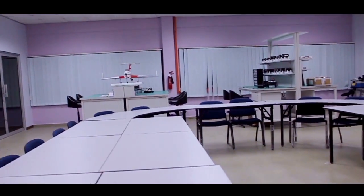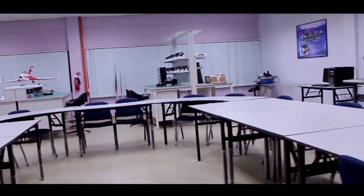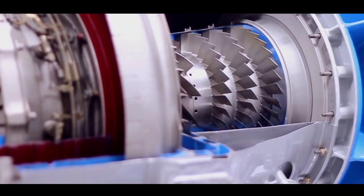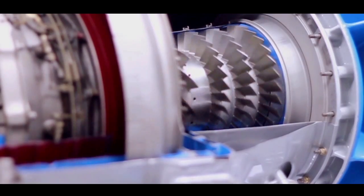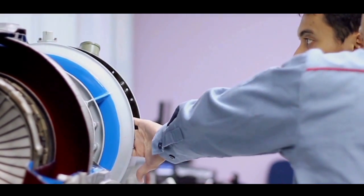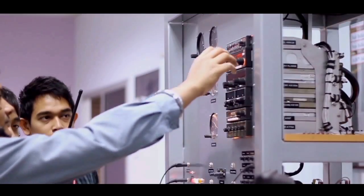There is also another main facility which is known as the aerolab, fully equipped with the real parts of an aircraft and also highly technological devices. For example, a cutaway turbine engine and avionic systems.